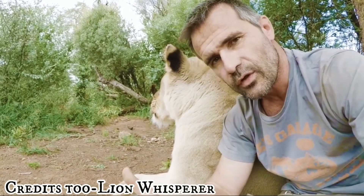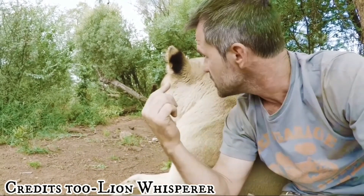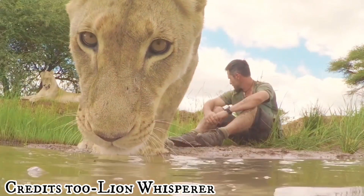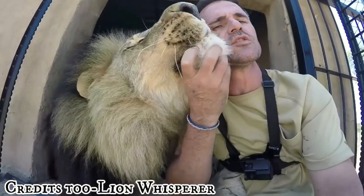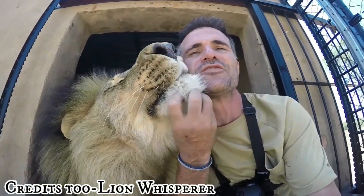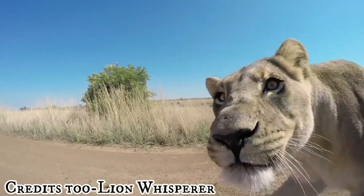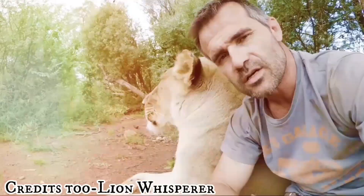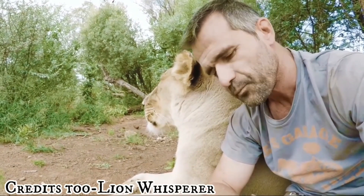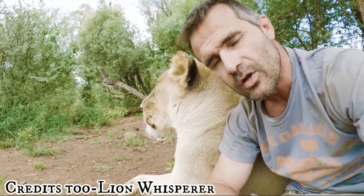To start off with, when lions are born, their noses are completely pink on that little tee-shaped piece. As they get older, more and more freckles or pigmentation start to develop on that nose. And when you get to a ripe old age, like Meg at 13, that pigment is entirely filled out — so it's almost entirely black. You can tell the age of a lion merely by looking at its nose.